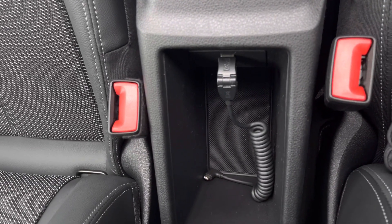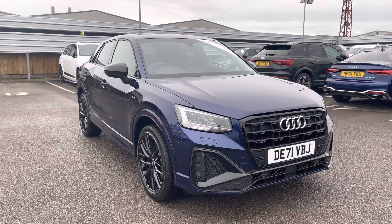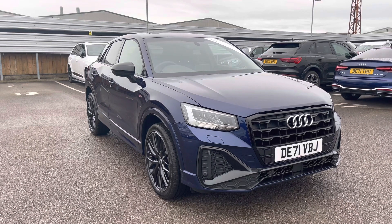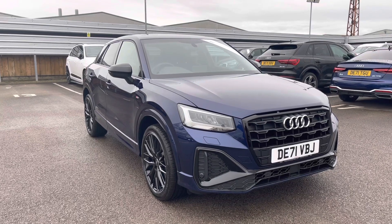Thank you for watching this video on this gorgeous Audi Q2, which is part of the Audi approved used scheme that includes a minimum of 12 months warranty or longer, with flexible finance packages available. For a personalised finance quote or to book a test drive, contact us now on 01270 864 091. Thank you for watching.